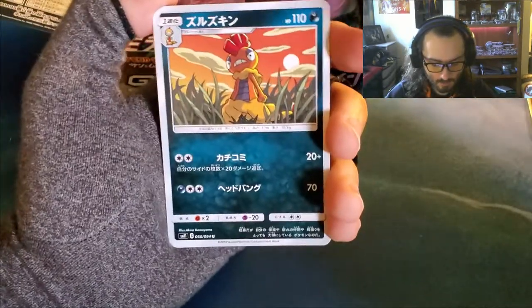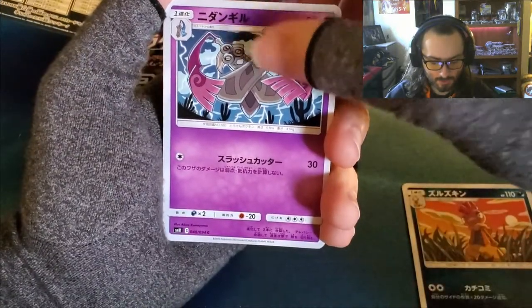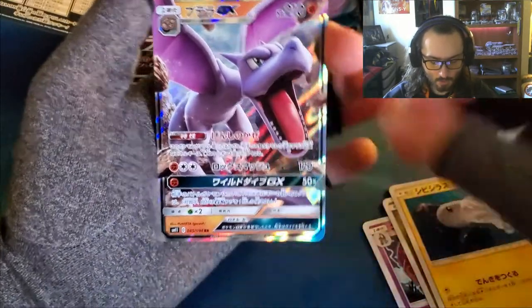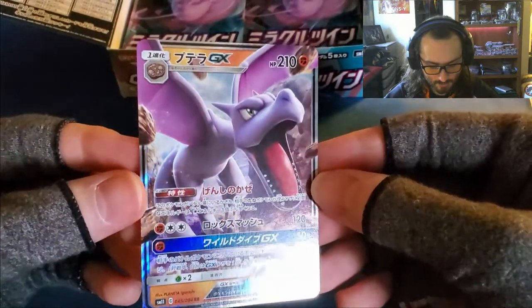Scrafty or Scraggy? This one's Aegislash. Noibat — the baby bat that turns into my favorite — Dynamo. And an Aerodactyl GX! That's a nice card, I like that.